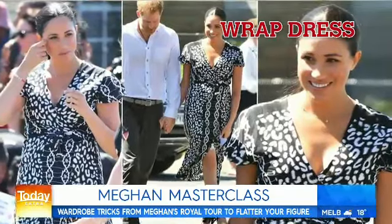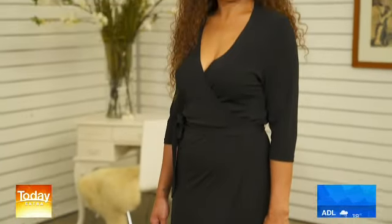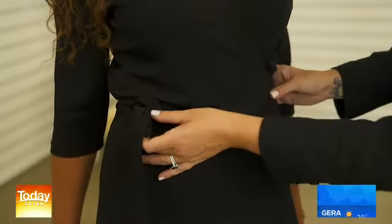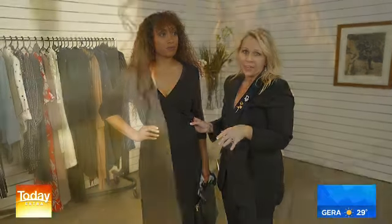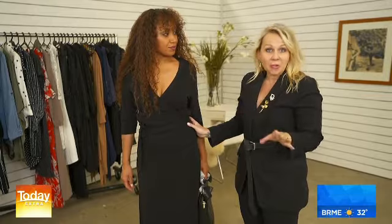The wrap dress is a universal piece of fashion gold. It's such a flattering item to add into your wardrobe, and it's definitely a style that Meghan gravitates towards. The beauty of this dress is that it's got a beautiful V-shape, which is highlighting the décolletage, and then it's cinching in at the waist, which is so flattering on the female form. It's just skimming the body — not too tight. This dress I found here at the Salvos for $12.